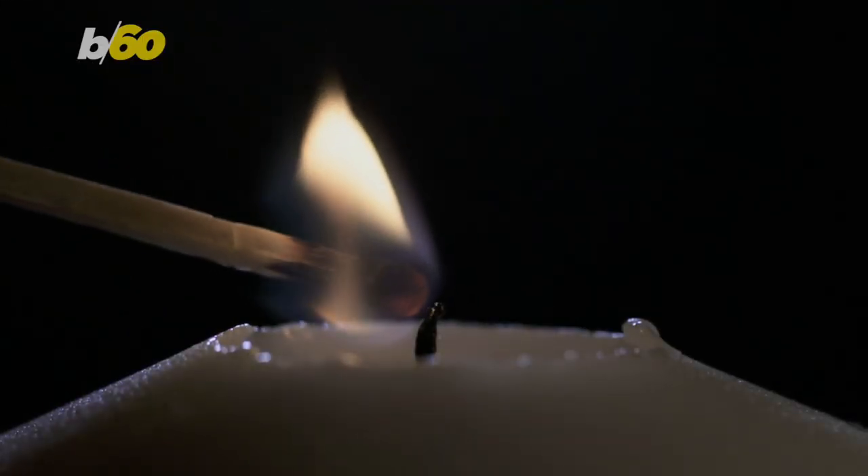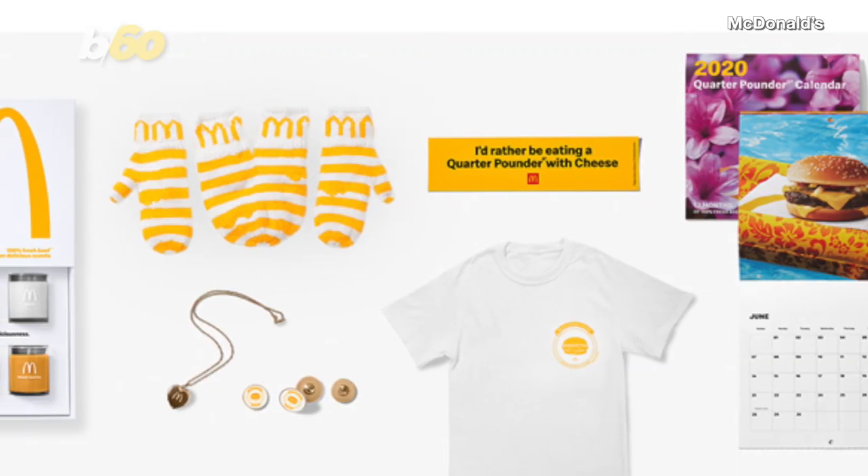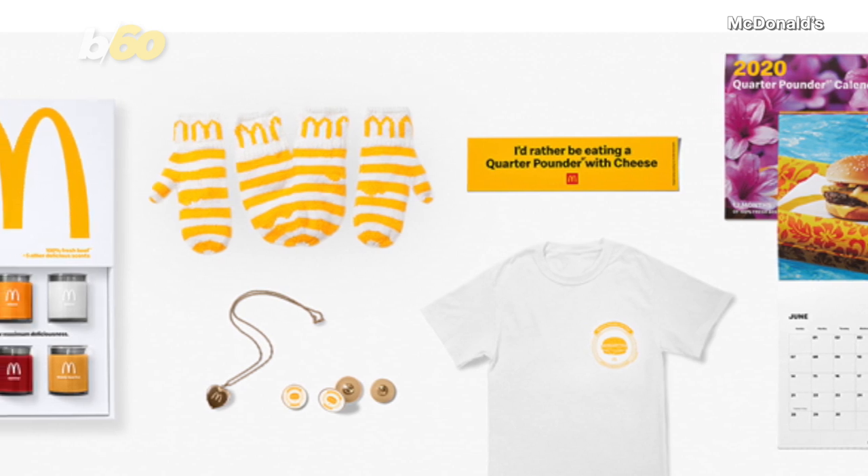The company suggests burning all the candles together. They have a burn time of about 25 hours. Currently, the items aren't available, but McDonald's says to follow their Instagram for updates.